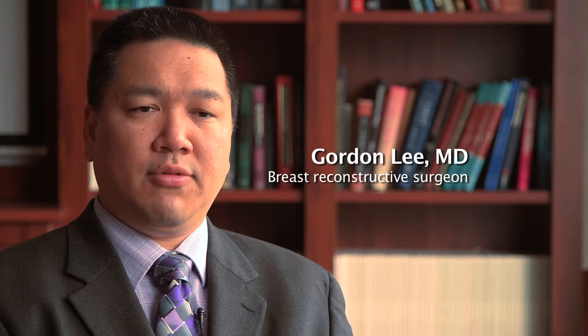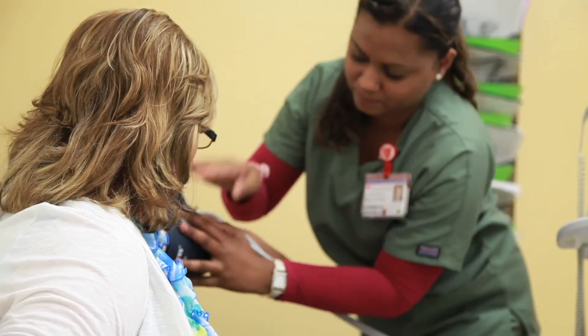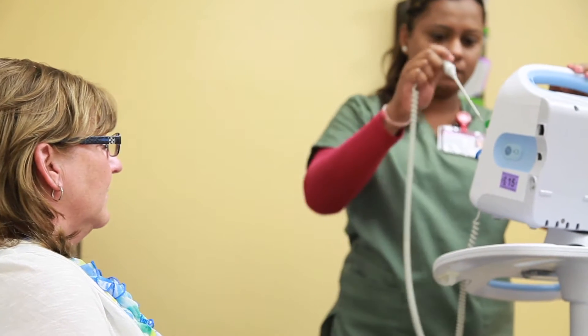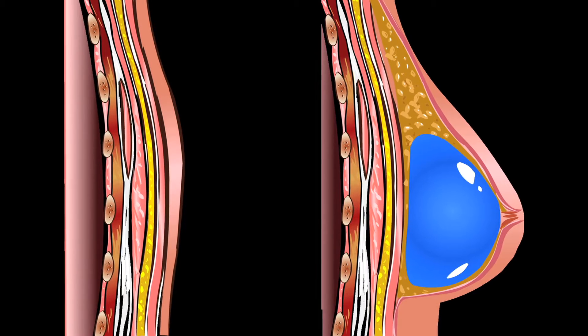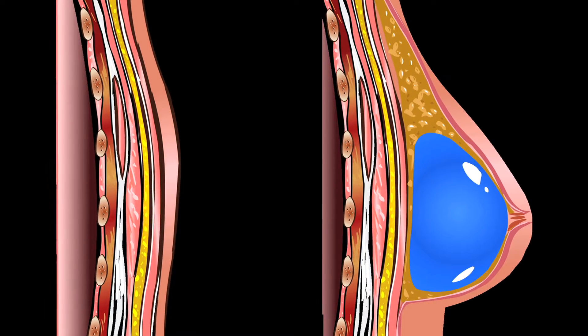Breast reconstruction is different than cosmetic breast augmentation. There are basically two different types of breast reconstructions that we do. There are the implant types of surgeries, which most people are fairly familiar with because we also use the same implants for cosmetic surgery to make breasts larger.